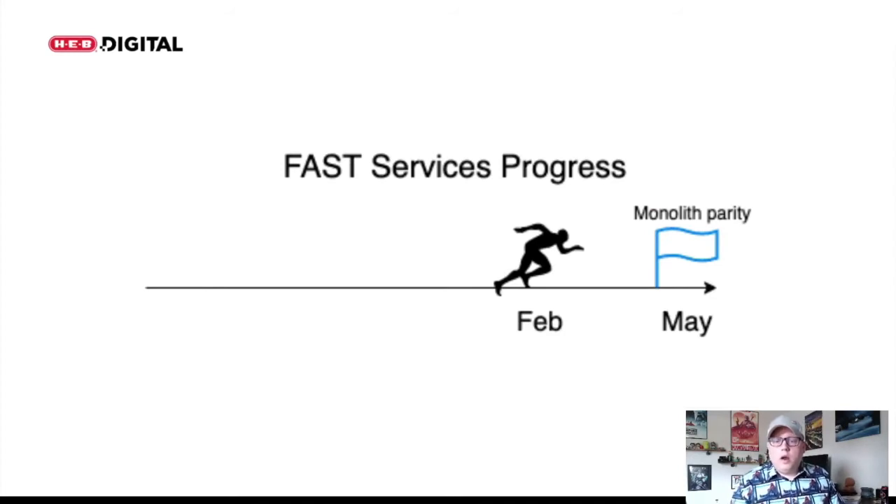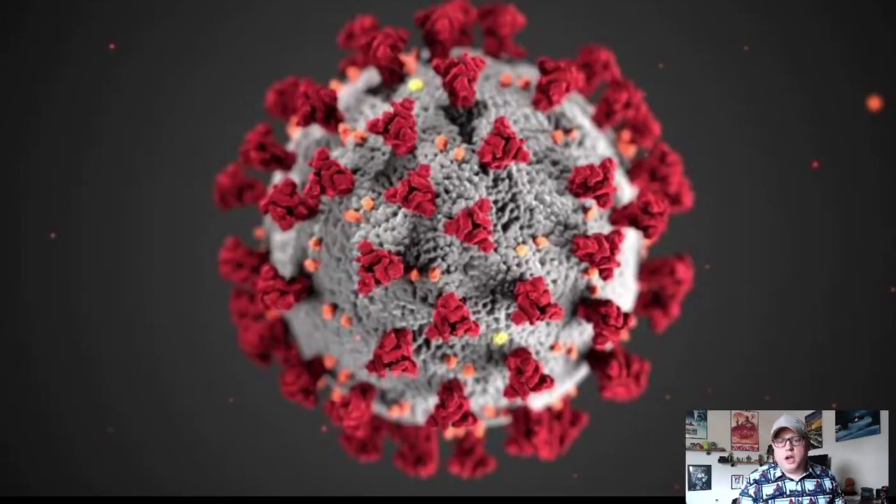Early February, we were very close to the finish line of our modernization efforts. We had our services mostly complete with parity enough to start rolling into stores, and we were aiming for May to start doing that. This is when things changed — they changed for me, for you, our customers, and the world. COVID hit. This also changed the nature of the service that curbside provides — we went from being a nice-to-have convenience to a critical resource for slowing the spread of COVID in Texas, and a lifeline for immunocompromised customers that want to reduce the risk associated with grocery shopping.